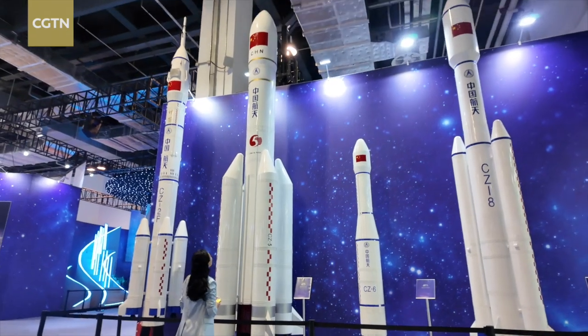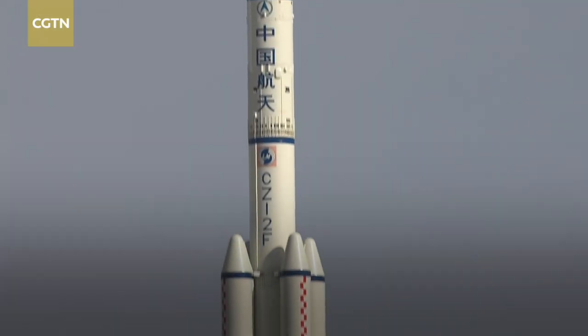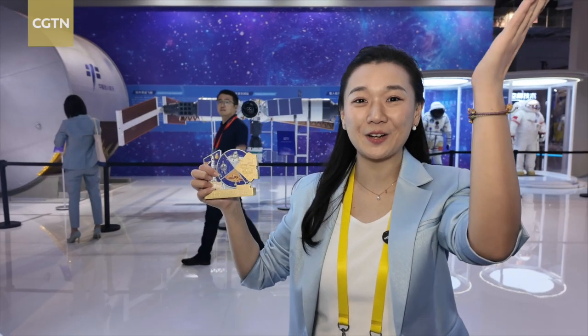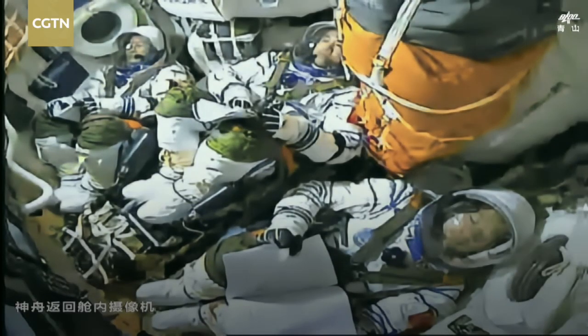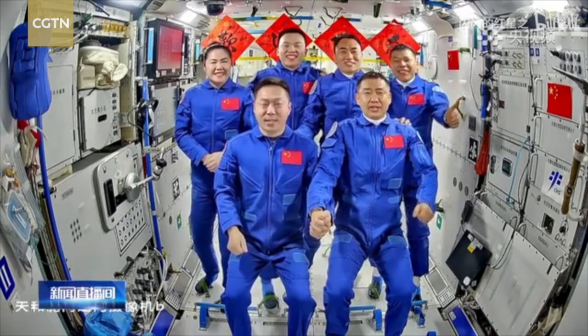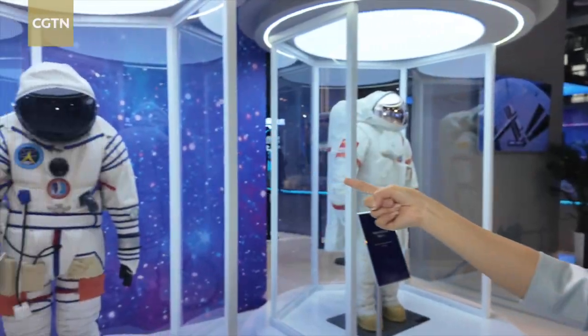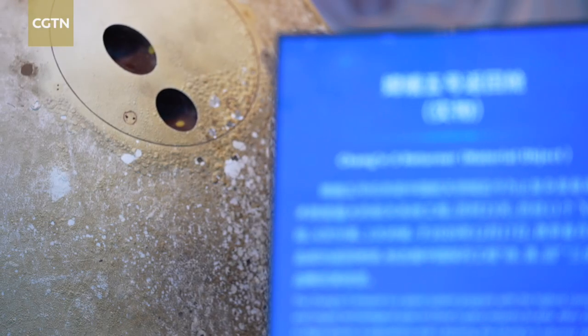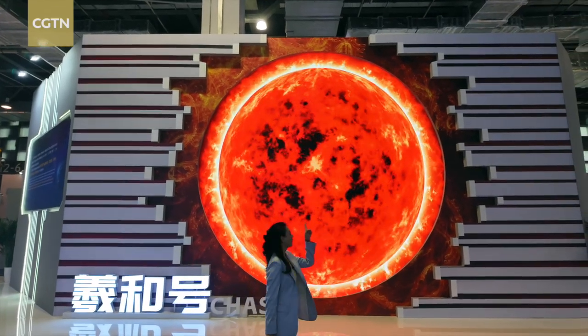Here is the Long March rocket family. Let's not forget exciting news from the Tiangong space station — Shenzhou 20 has successfully launched three Taikonauts to the space station. And there's so much more awaiting your discovery. See you at Shanghai World Expo Exhibition and Convention Center.